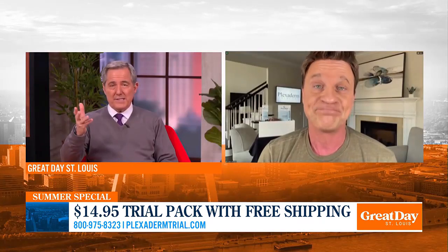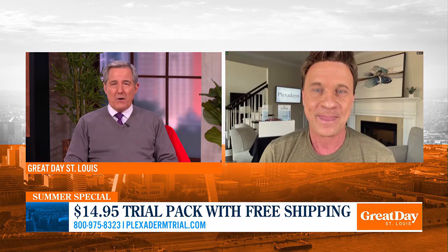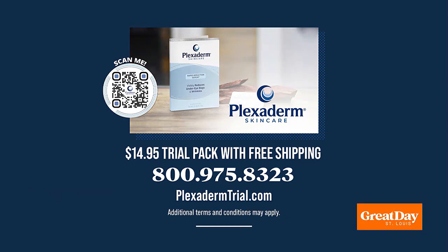Yeah, and I like the fact that you can try it six times, get introduced to the product, and find out more. That's great. Scott, thank you so much. The Plexiderm 10-minute challenge is real because the results are real, and now is your time to try Plexiderm and take that 10-minute challenge for yourself. You can try Plexiderm today for just $14.95 by visiting PlexidermTrial.com.